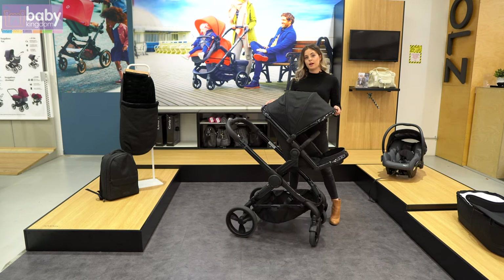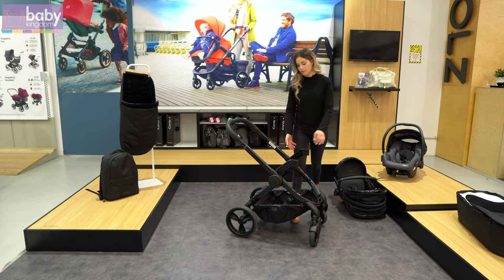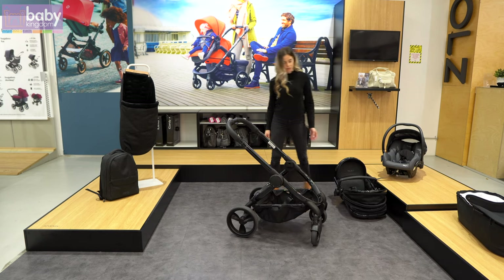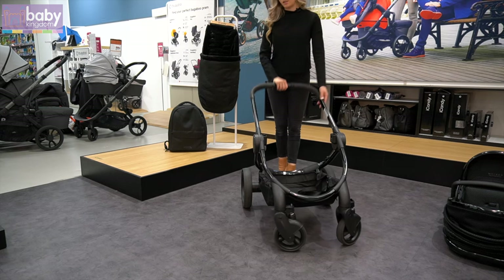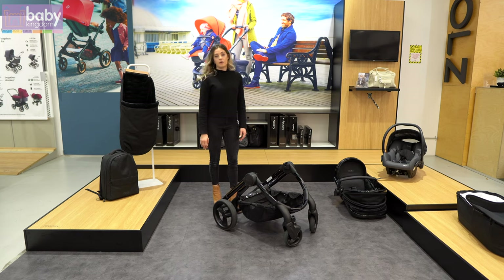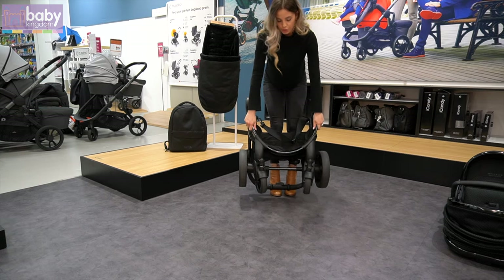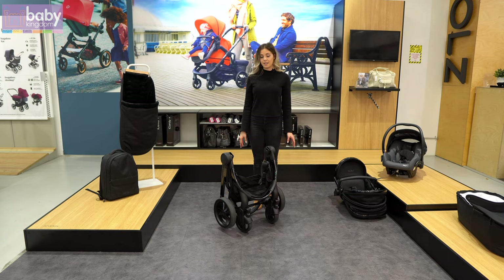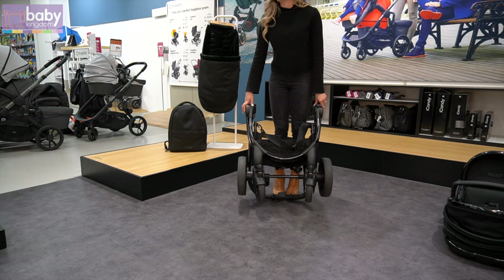Now to fold your pram, you'll remove your seat, carry cot or capsule, whichever unit it is that you're using, as well as your elevators or capsule adapters. To fold the pram, you'll pop your brake on, your adjustable handlebar will push in and fold in half, and then pick up the strap that's inside the basket, roll the pram towards you and the pram will fold in half. The pram folds in half and freestands, so you don't ever have to go all the way down to the ground to pick the stroller up, protecting your stomach and your back, and you don't need to worry about any scratches on the frame.